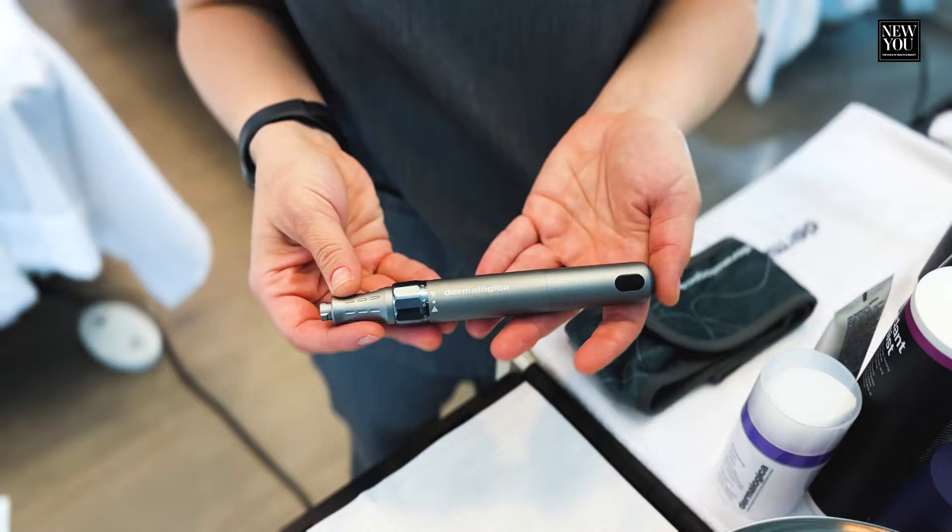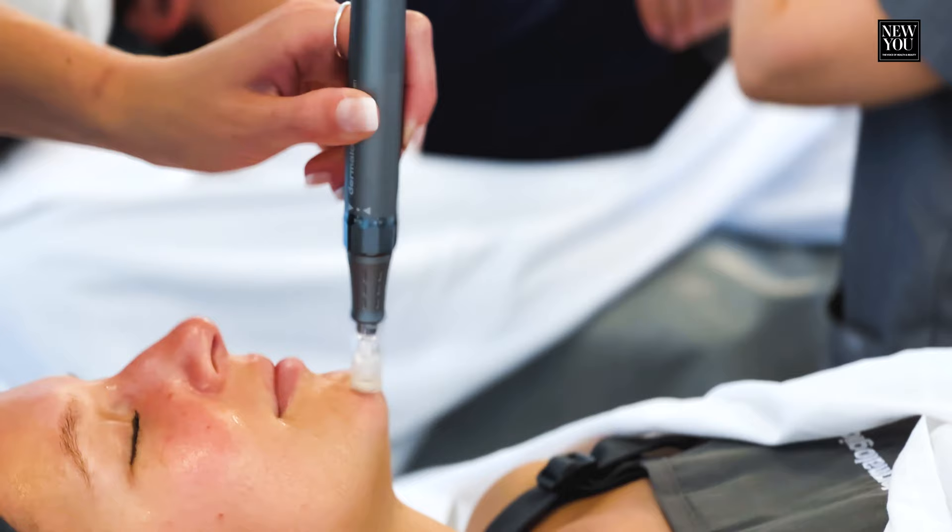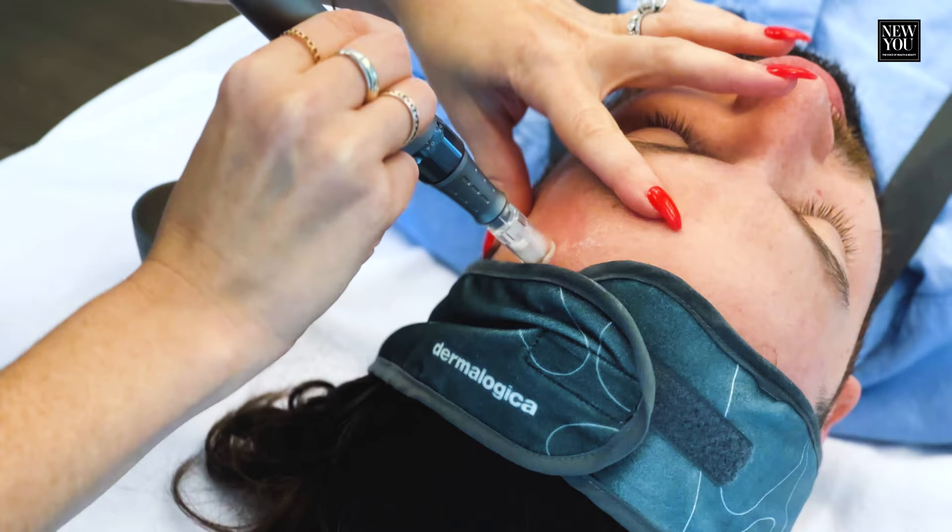And this is the Dermalogica Propane. So we're using it today for a nano infusion. This is going to press all of the products that we're using — the Vitamin C and the Hyaluronic Acid — deeper into the skin.